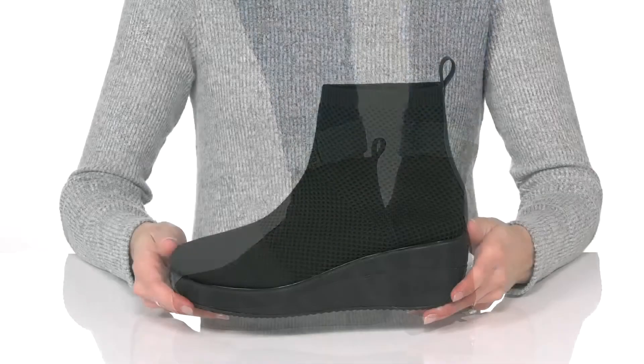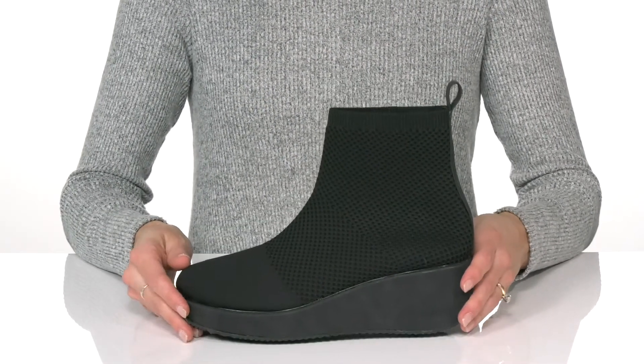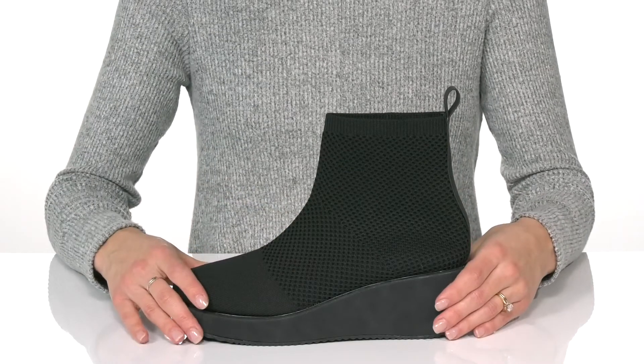Feel comfortable with every step in these wedge booties from Volatile. The textile upper will help you feel comfortable with that sock-like fit, and there's a pull-tap at the back that will assist with hassle-free entry.